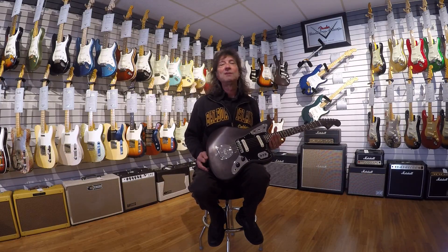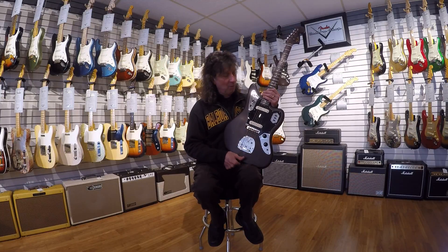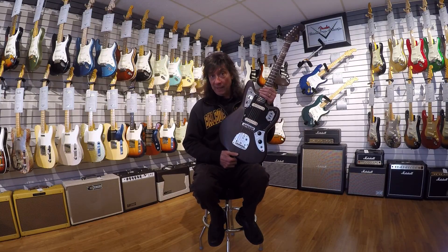When plugged in, Rosewood is extremely warm sounding — it doesn't lose any of the jangle or quality of tone that you'd expect to hear out of a Jaguar.